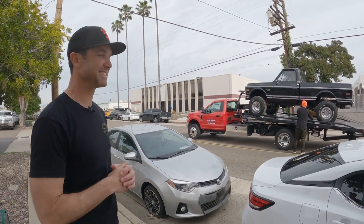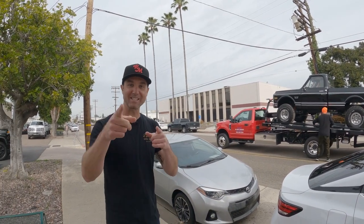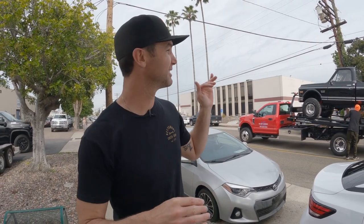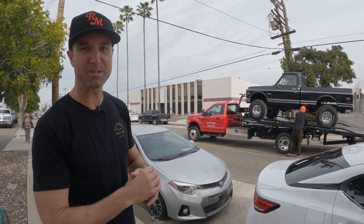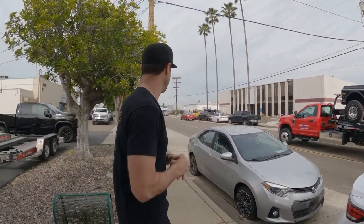Are we going mudding in this? 100% yeah. Should we shoot a mud bog sizzle with this truck? Let us know in the comments. What should we name it? 72 K10, seven-inch lift, 35-inch BFG all-terrains, LS swap — should have plenty of power.